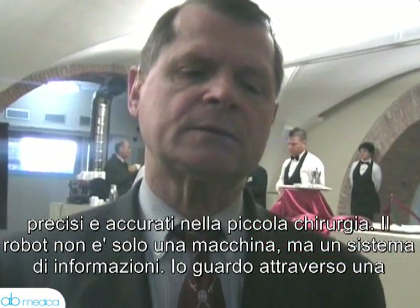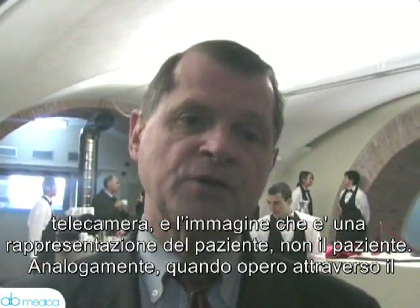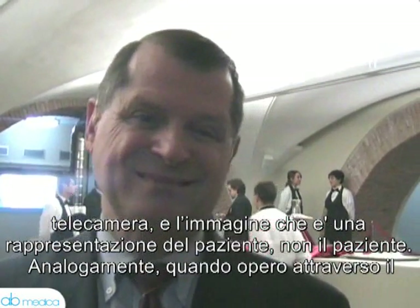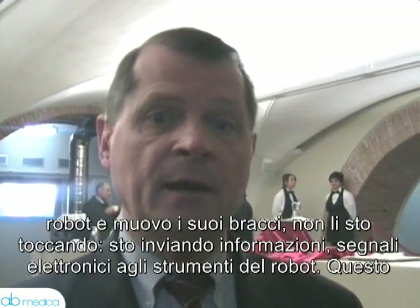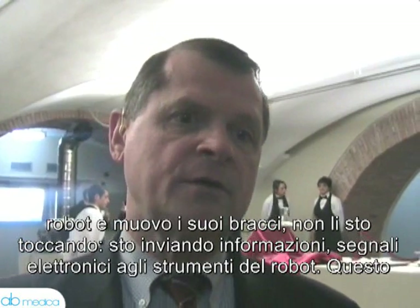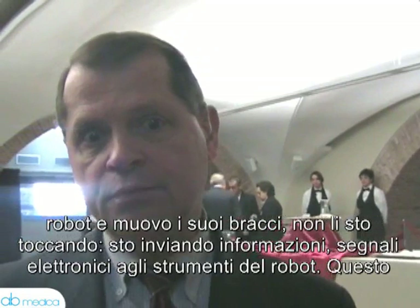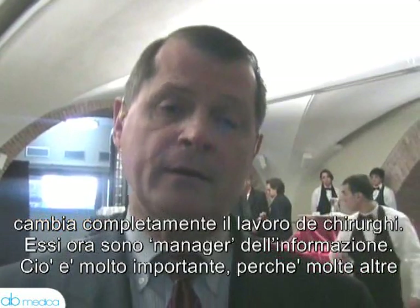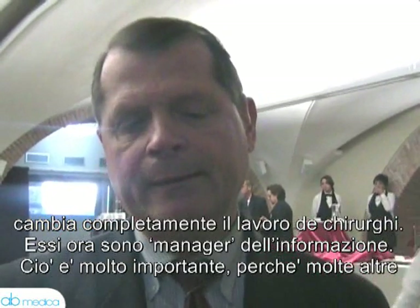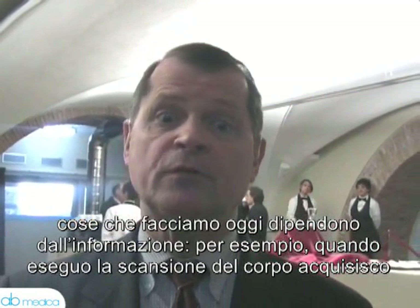The robot is not only a machine but it's an information system. I'm looking at a TV camera and the image is the representation of the patient — I'm not looking at the patient directly. Likewise, when I use a robot and operate, when I move my hand, I'm not touching them. I'm sending information, an electronic signal, to the tips of the robot. So it completely changes the way a surgeon can do surgery. They are now information managers.